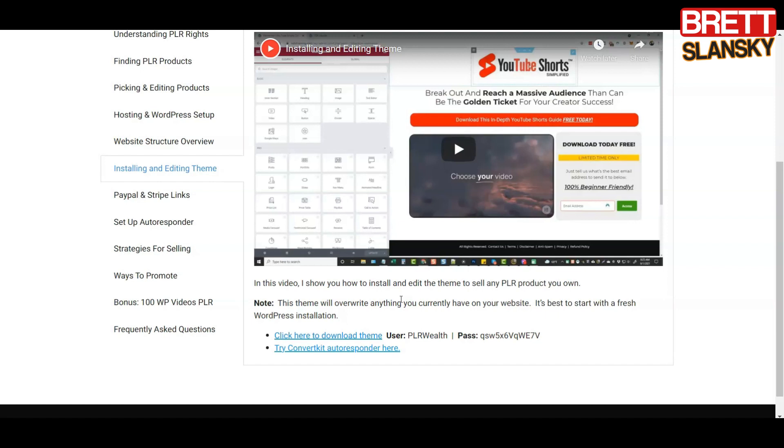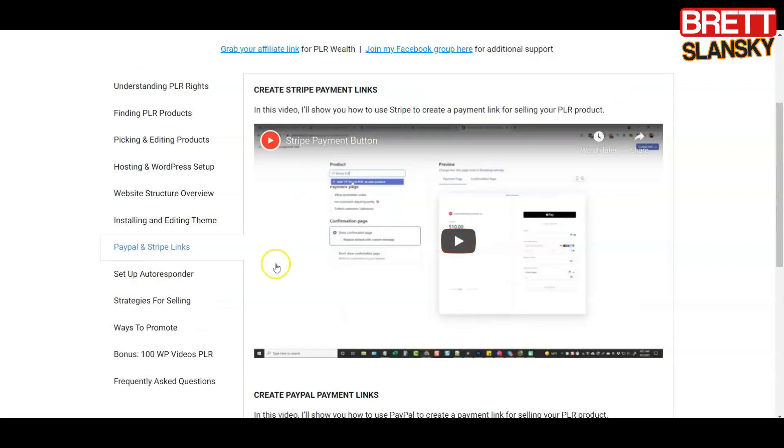When you buy the PLR Wealth course, you get everything set up — all you have to do is buy a domain name, put it on a hosting which he showed you in the previous video, and you're done. If you follow these steps, in one day you have a complete business reselling PLR products that you didn't create and making really good money. That's the fastest way I've found to actually do it.